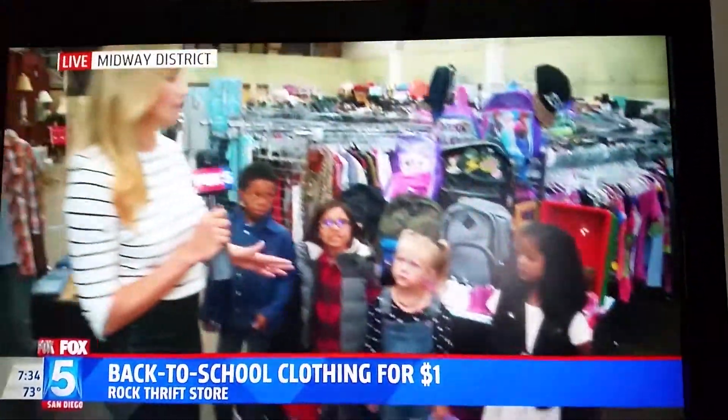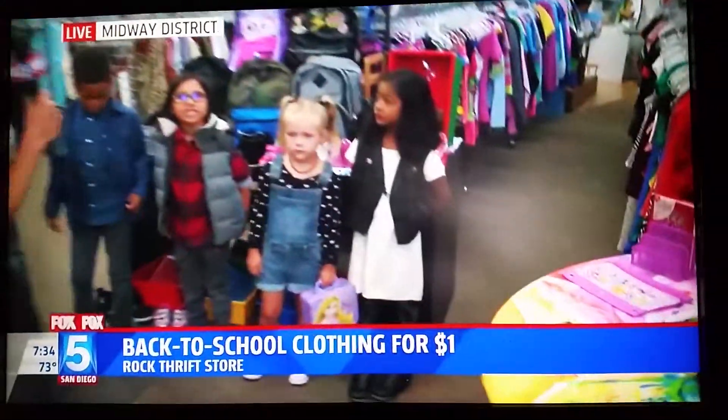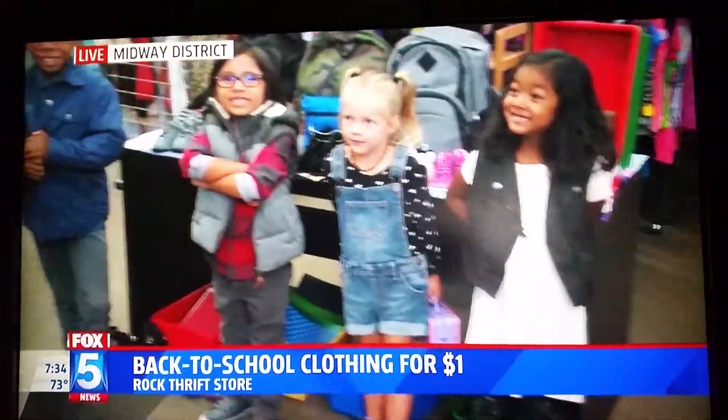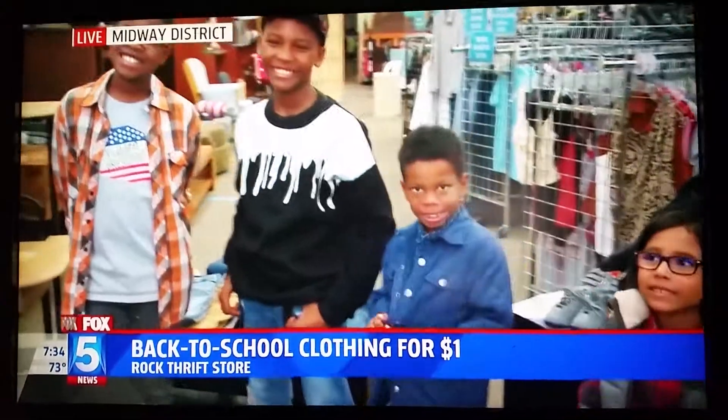I'm going to finish a couple of looks. You can find stuff here that's really inexpensive. So look at our cute little models. Let's see the smiles on your — there we go. Those are some good back-to-school smiles. Looks for all ages.